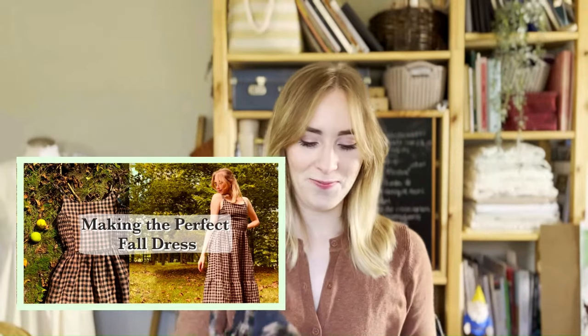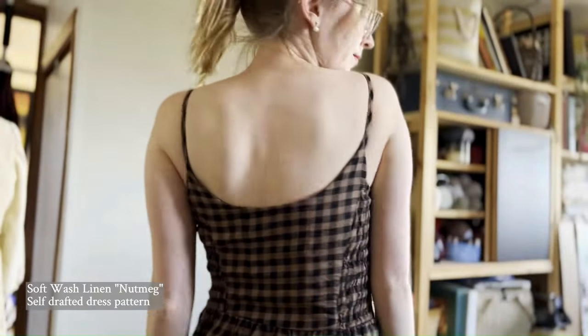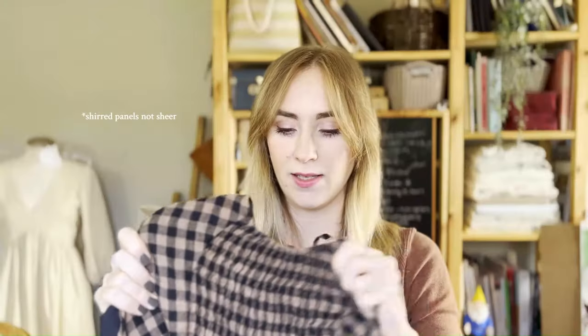The first outfit — I wanted to start off with this gingham dress that I had previously made in my last video. This gingham dress is made out of Blackbird Fabrics soft wash linen in the color nutmeg. I added sheared panels to the sides, which come in so handy for slipping on and taking off the dress. If you've watched any of my other videos, you know I try to avoid zippers as much as I can — life is so much easier when you don't have to worry about a zipper breaking.